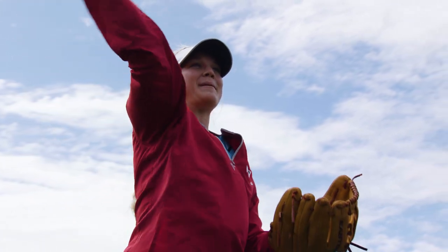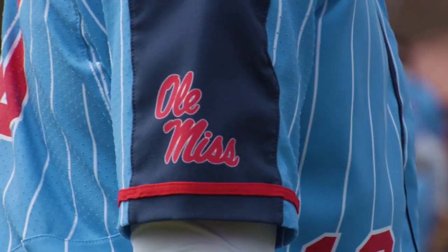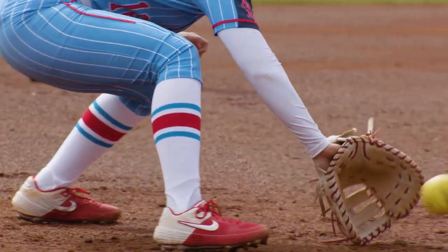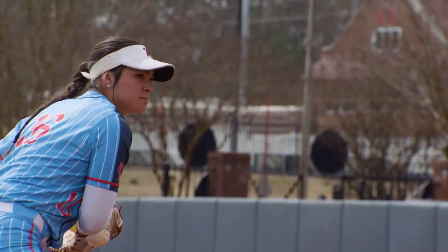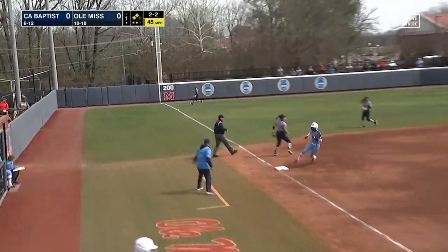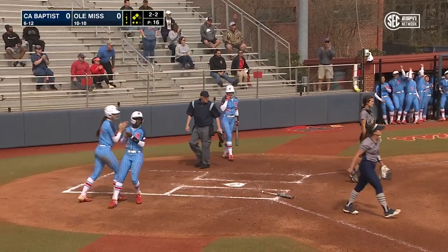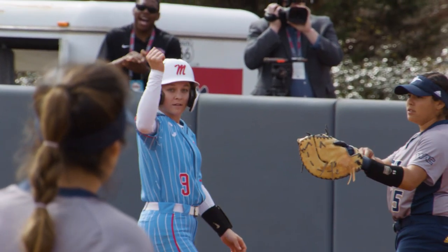Championship Sunday at the Ole Miss Softball Complex. Rebels looking to take home the crown here in their home event. California Baptist looking to go back across the country with a major upset — the second time they'll be looking to drop the Rebels here in 2020. Sits back, ropes it into left field. This is going to be a two-RBI base hit for the freshman Paige Smith. Rebels lead 2-0 here in the first inning.